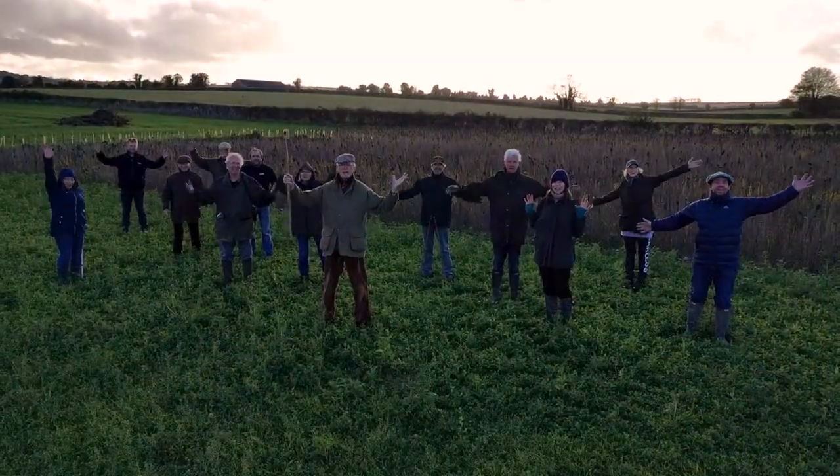This ivy I'm standing by here was thick with ivy bees a month ago — not something I've seen before — very exciting and very gratifying. So thanks to Bees Needs. Thank you!